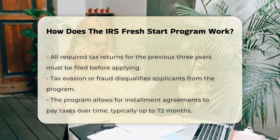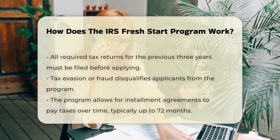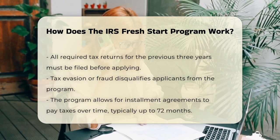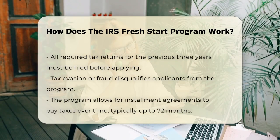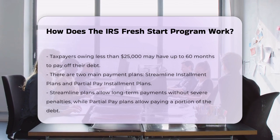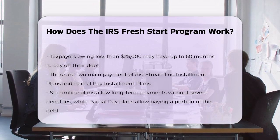There are two main types of payment plans: streamline installment plans and partial pay installment plans. Streamline plans are long-term payment plans that let you pay your taxes over several years without severe penalties. Partial pay plans are for those who can't pay the full amount and allow you to pay a portion of your debt over time.